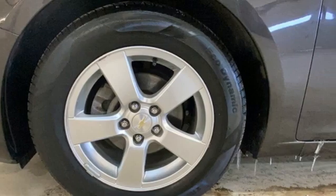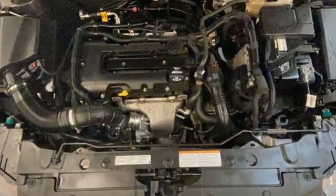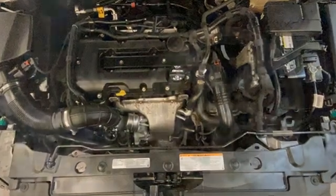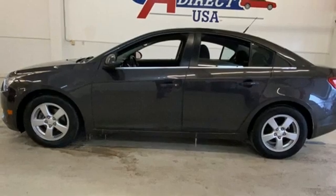It comes with all the amenities you need: AM-FM Sirius XM Satellite Radio, Bluetooth, Manual Tilting Steering Column, Selective Service Internet Access, and Manual Telescoping Steering Column.